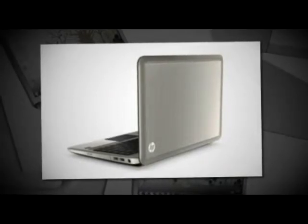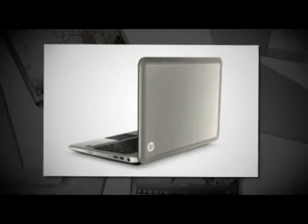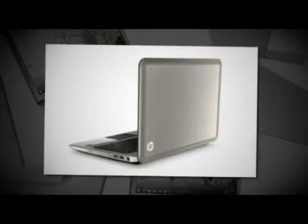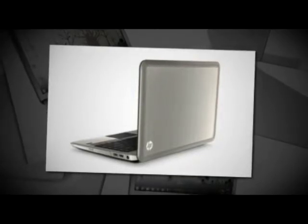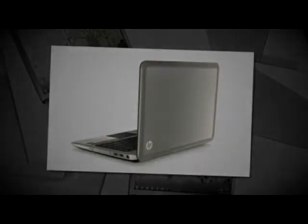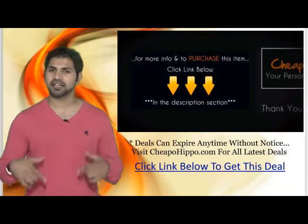So if you're looking for a great deal on an HP laptop, be sure to get your hands on this item being sold directly from OfficeDepot.com at a low price of $579.99 plus free shipping — and that's $579.99 after a $50 mail-in rebate directly from OfficeDepot. For more information and to purchase this item, click the link below.